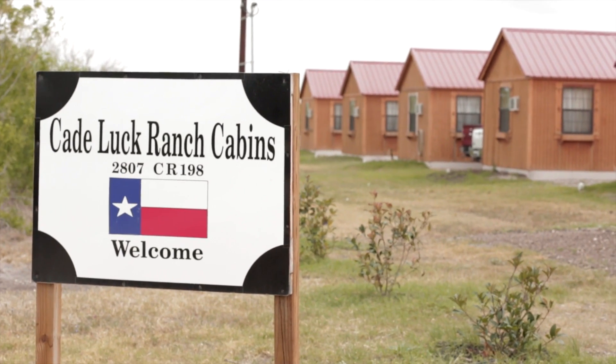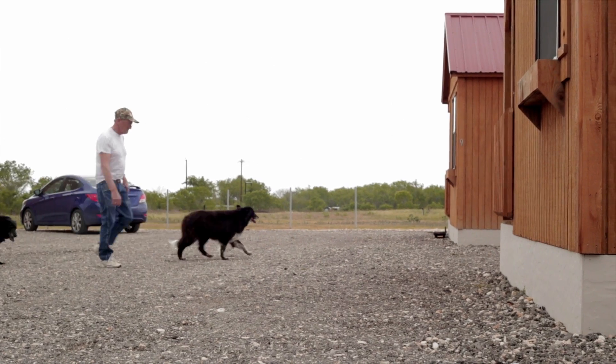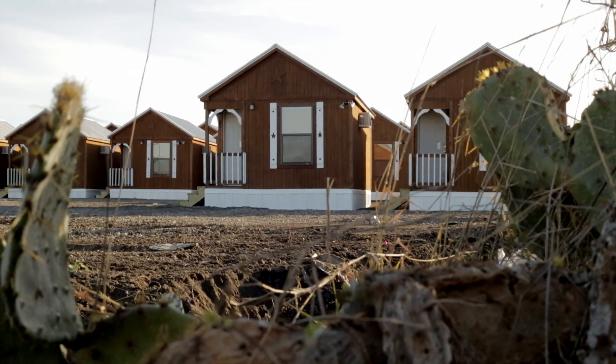Most of our clientele are engineers or production. We also have, every now and then, some hunters that come in the area to use them as a hunting camp. Covering Texas and neighboring states, the Lodge series provides a cost-efficient answer to rural long-term and short-term stay.